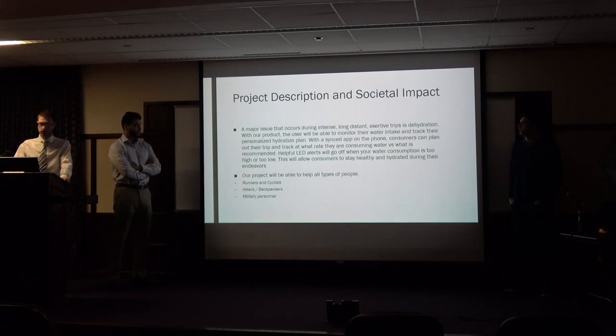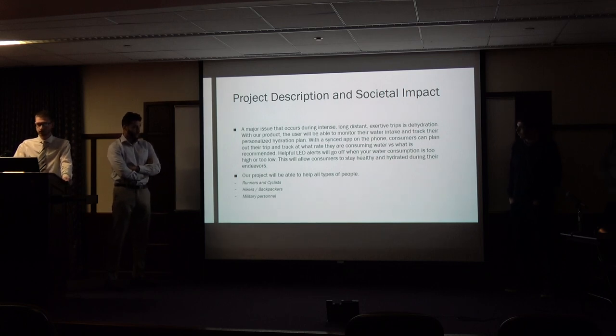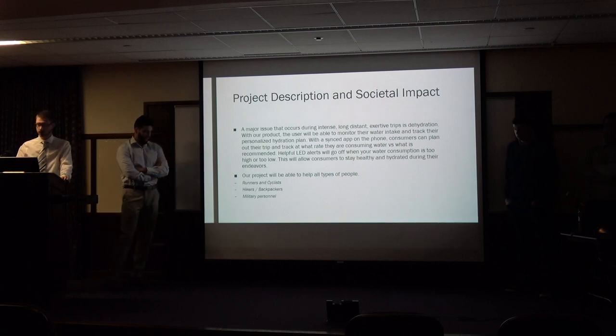Accurately keeping track of water consumption and current water levels will dramatically improve these experiences. For project description, a major issue that occurs during intense long-distance exertive trips is dehydration. With our product, the user will be able to monitor their water intake and track their personalized hydration plan. With a synchronized app on the phone, consumers can plan out their trip and track at what rate they are consuming water versus what is recommended. Helpful LED alerts will go off when your water consumption is too high or too low. This allows consumers to stay healthy and hydrated during endeavors. We designed our product to be used by cyclists, hikers and backpackers, and military personnel.